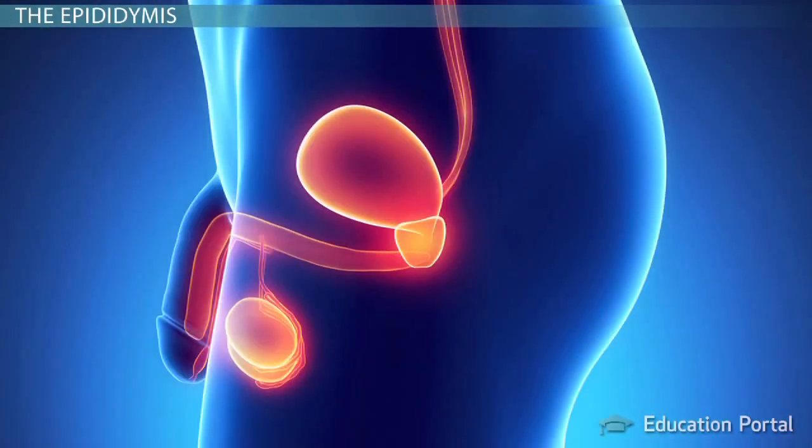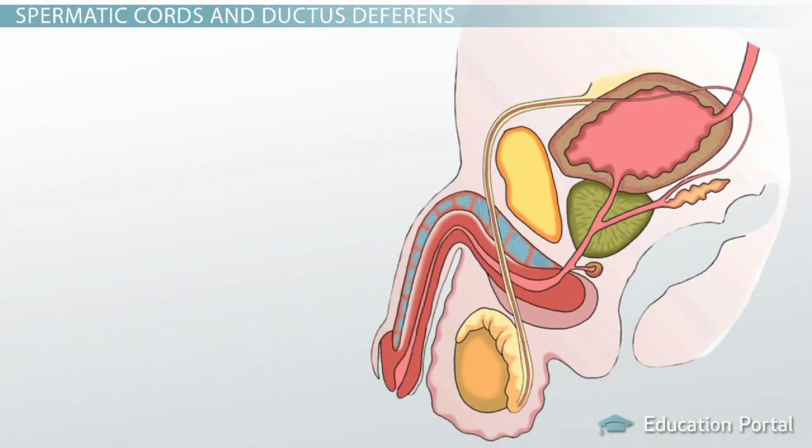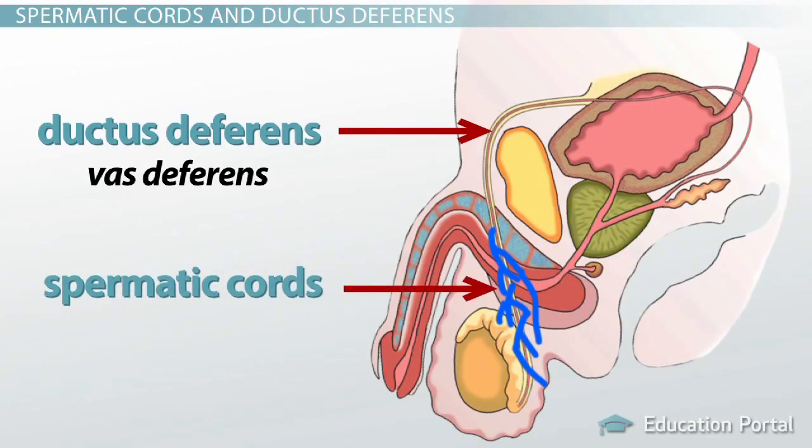As you look at the epididymis, you will notice that both the testes and the epididymis lie outside the main body cavity of the male. Therefore, they need some way to stay connected with the body. Each epididymis connects to a larger tube called the ductus deferens, also known as the vas deferens, which travels from the epididymis up into the body of the male. Running alongside the ductus deferens are arteries and veins, and together these make up paired structures called spermatic cords.